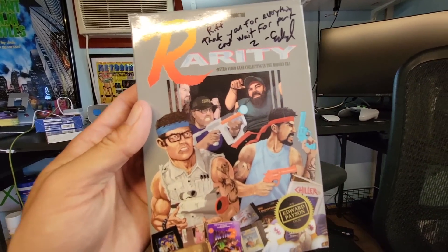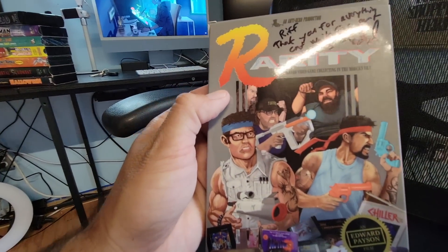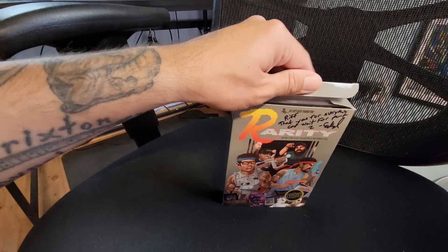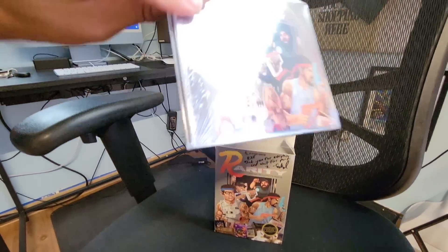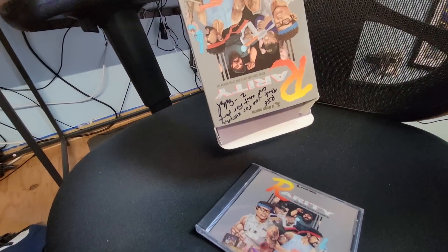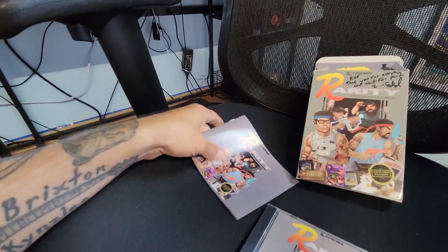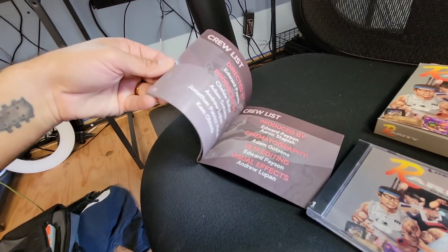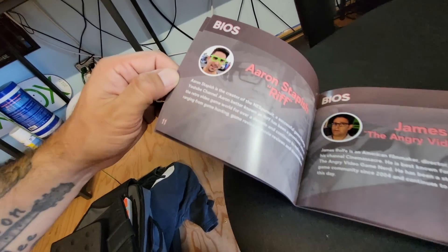One of the coolest things I recently got was from my buddy Edward Payson. You guys may know I was in a documentary called Rarity — super cool, with ABGN. I never thought I'd be on a poster alongside ABGN, John Riggs, and Metal Jesus. Inside is a CD — either the soundtrack or the actual movie — plus posters and a guide that has all of us in it. There I am — my real name is Aaron Steeper.